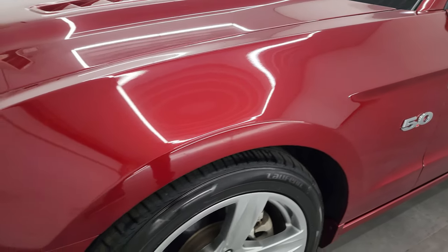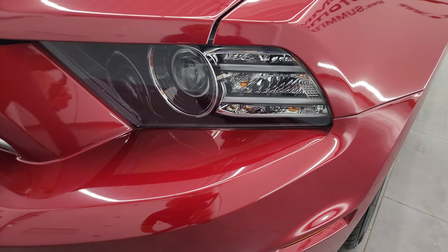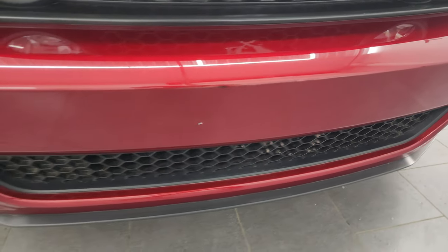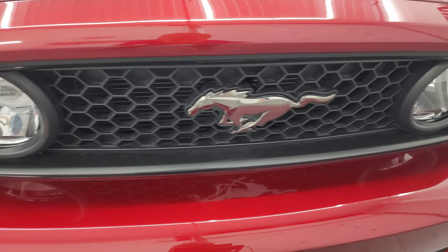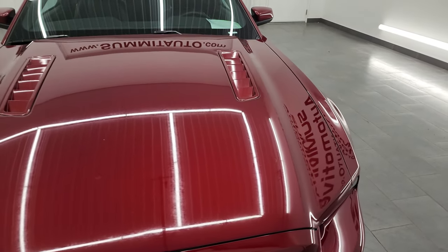The front fender is in excellent shape — I didn't see any dents or dings on there. This one does have the HID headlamps and the LED running lights. The front bumper is in excellent shape; I didn't see any major dents or dings. It's never been drilled into and you get the LED fog lamps. We'll turn all those on at the end of the video so you can see just how nice and bright they all are.